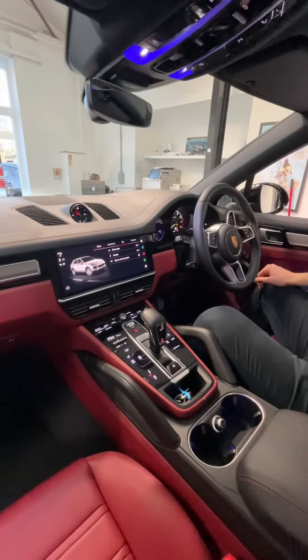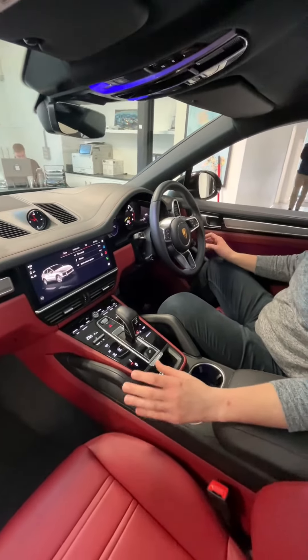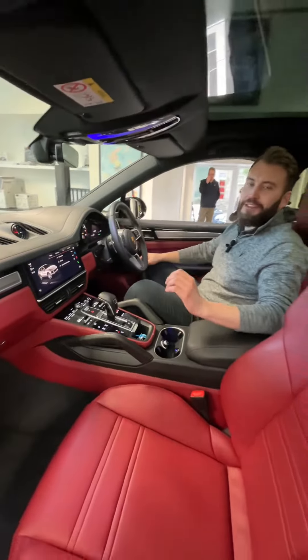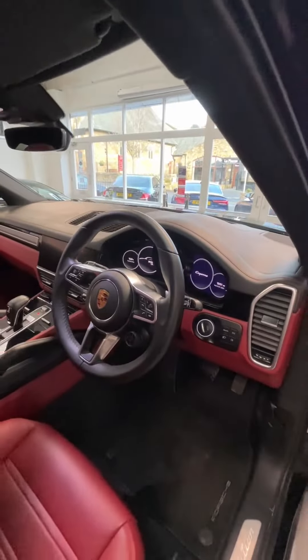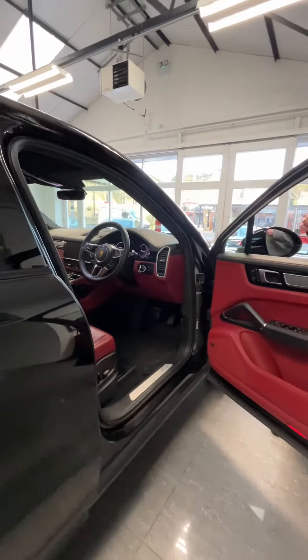This has the quad exit sports exhaust system and adaptive suspension — it's a fantastic car to drive and more than practical. Before we leave the interior, we have the heated steering wheel, heads-up display, and Bose sound system.